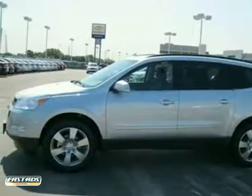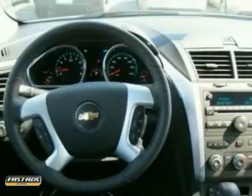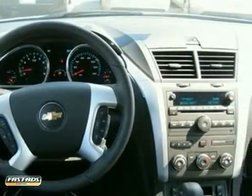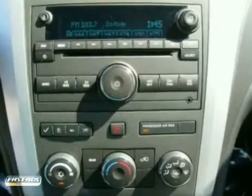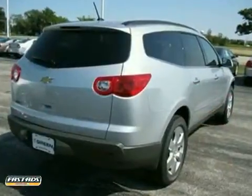We think you'll like this 2012 Chevrolet Traverse. It features steering wheel controls, CD player, and air conditioning. It also has an audio input jack and power windows, locks, and mirrors. The aluminum wheels and tinted glass make this Chevrolet hard to pass up.